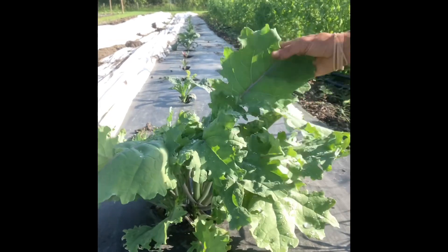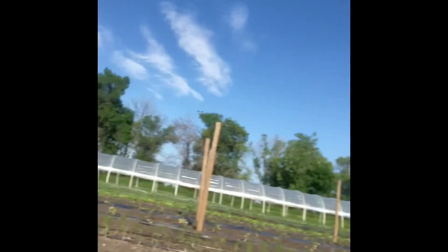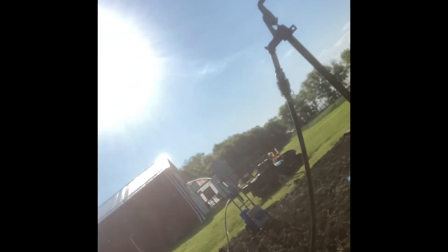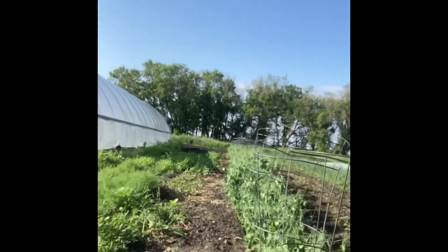Had all of our kale made it, we would have kale like this right now all the way along the road, but we do not. I wish I could turn this video around so I don't have to hold it this way, but I don't know how to do that. Bear with me. Not good at tech and don't care.